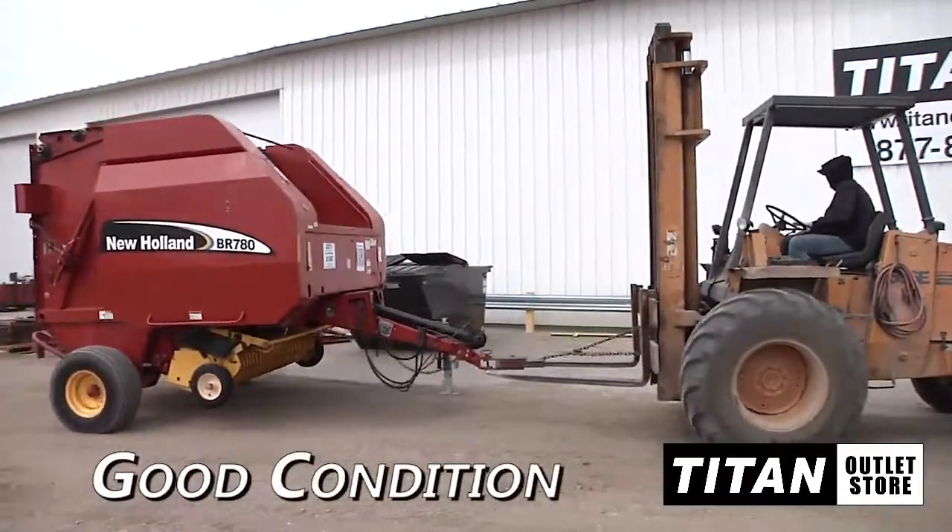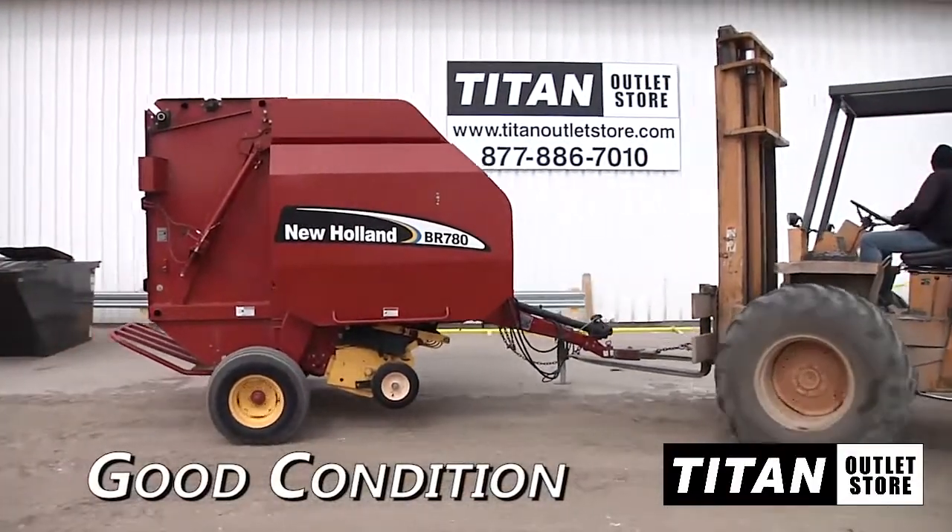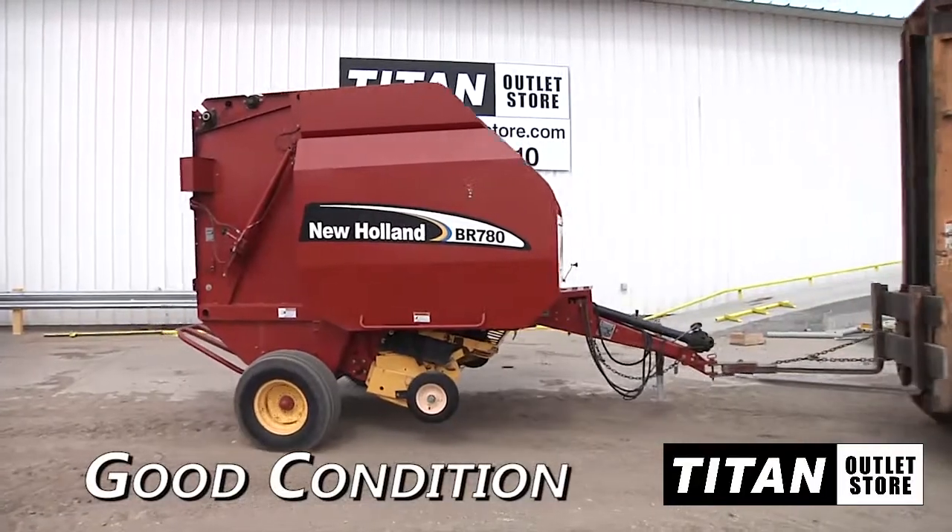Welcome to the Moorhead Titan Outlet Store. In this video we are looking at a 2005 New Holland BR780 in good condition.